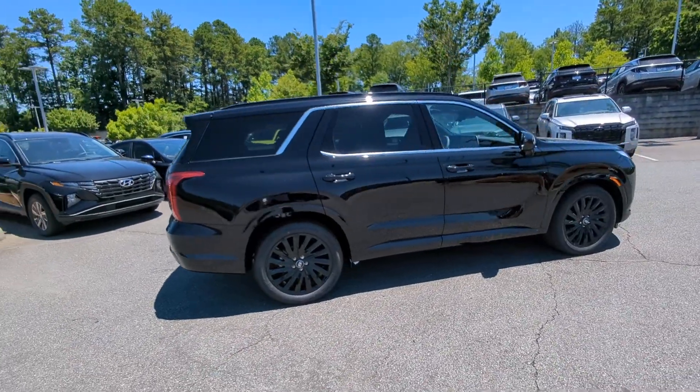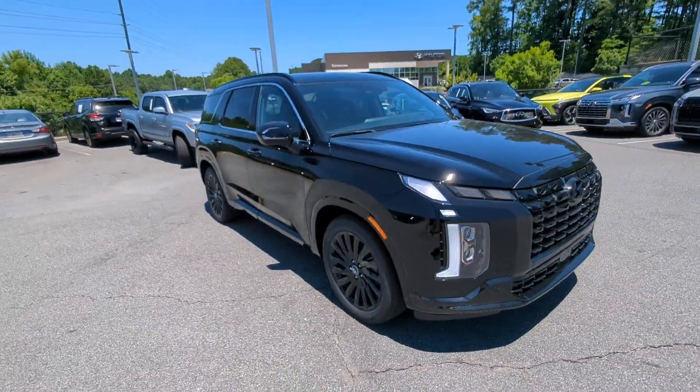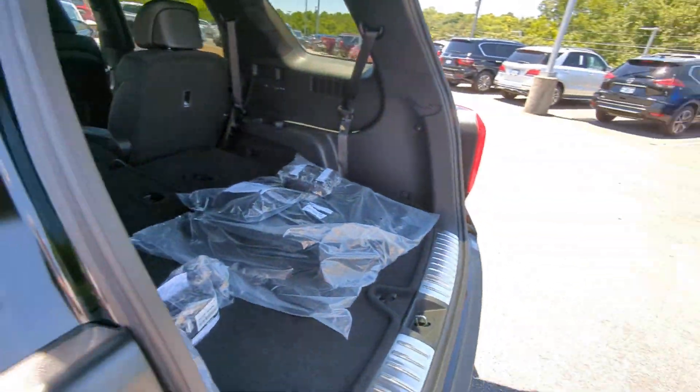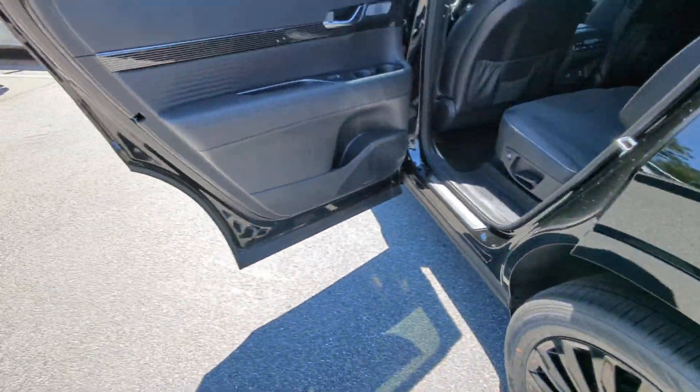The following are some of this vehicle's highlighted options: heated steering wheel, Apple CarPlay and/or Android Auto, head-up display, moonroof, navigation system, keyless entry, power passenger seat, heated rear seat, heated mirrors, and cooled front seat.